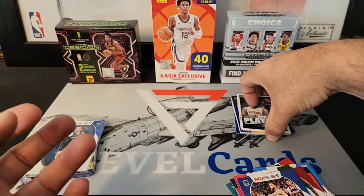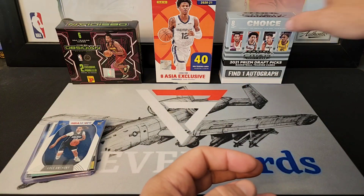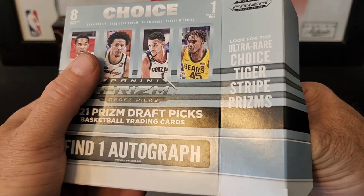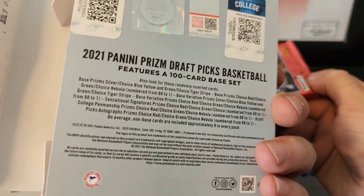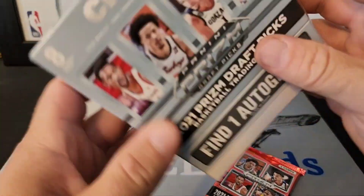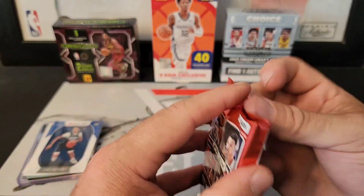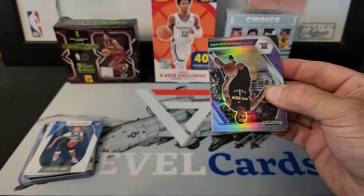Let's clean up and move on to our Choice box. Kind of scared of this one — looking for tiger stripe prisms, nebula, one-of-ones. Here's the back of the box — looking for Choice green and red, anything numbered to 88. This one scares me, so does the Obsidian.